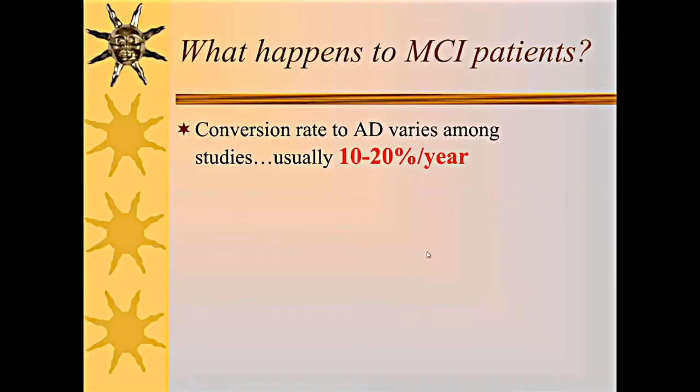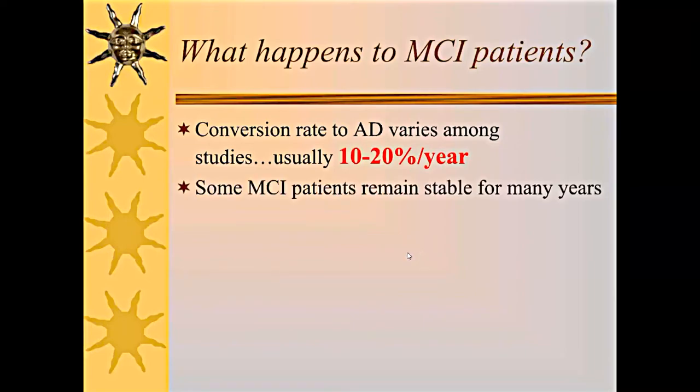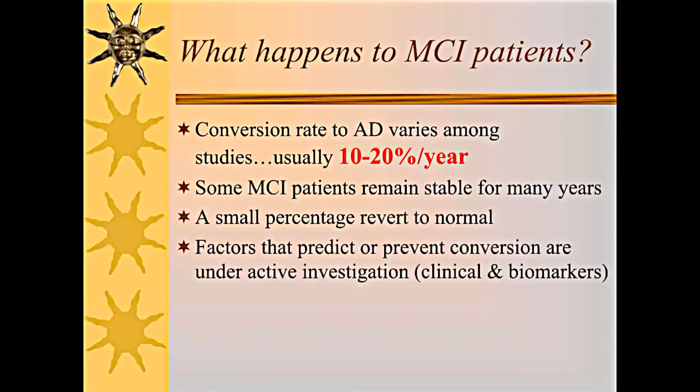What happens to MCI patients? The conversion rate to Alzheimer's disease varies among studies, but most peg it around 10-20% per year. A positive biomarker indicates you're more likely to progress. On the other hand, some MCI patients can remain stable for many years, and a small percentage could even revert back to normal before progressing again later. The factors that predict or prevent conversion are under active investigation — clinical factors like exercise, as well as biomarkers. The American Academy of Neurology recommends MCI patients be monitored at intervals for evidence of cognitive decline.